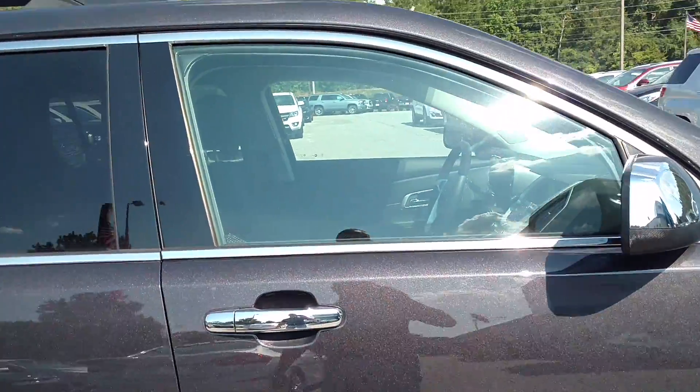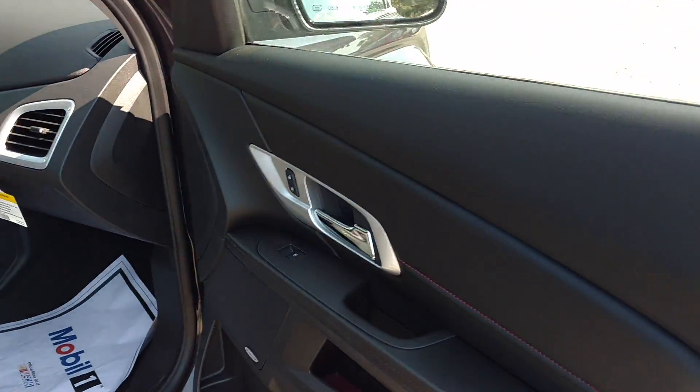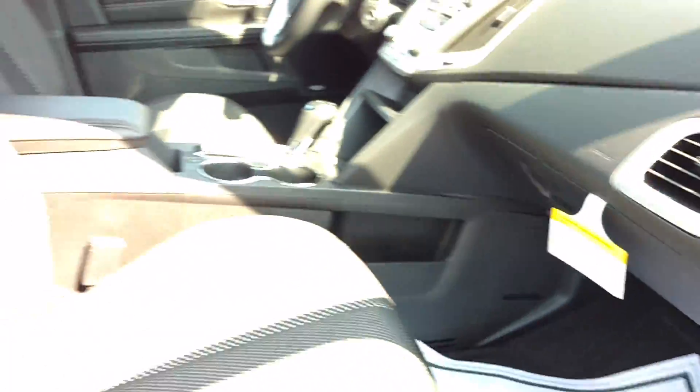This one is the Iridium Metallic. Got the black cloth interior. Got the Pioneer Stereo.